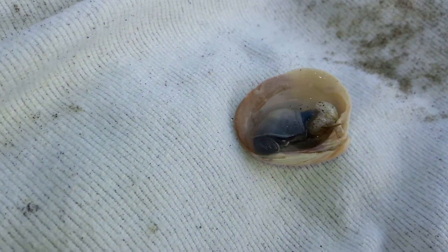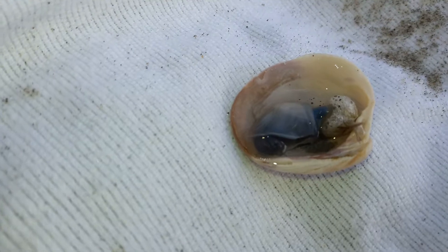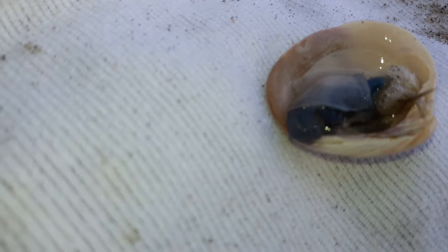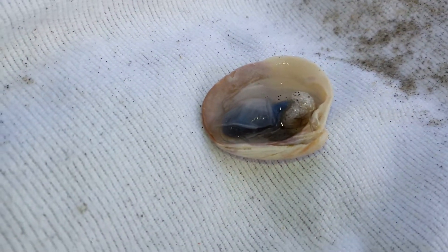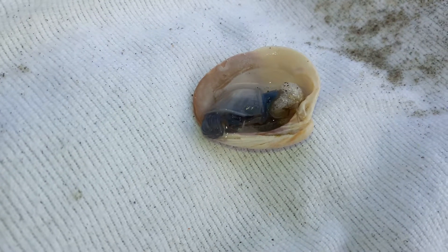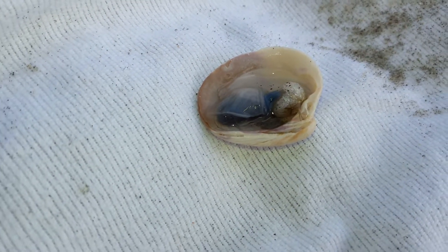I don't think hermit crabs have tentacles around their mouth. This is kind of a creepy crab. I'm not sure it's a crab, though. It's a mollusk. No, it's a crab — a baby crab.